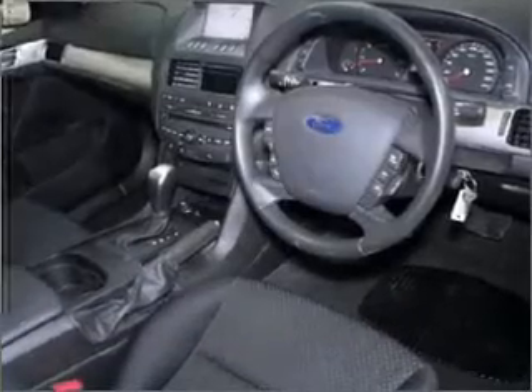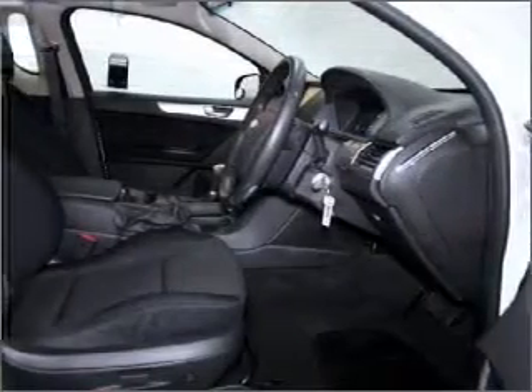Cruise control, central locking, power windows, a CD player, power mirrors.